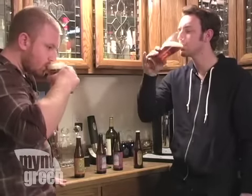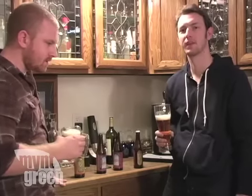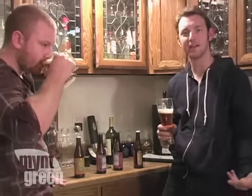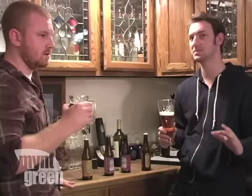Let's take a sip. That's very good — it's very malty, creamy. I really like it. I'd kind of compare it to like a Sierra Nevada, but not as bitter. It's smoother.